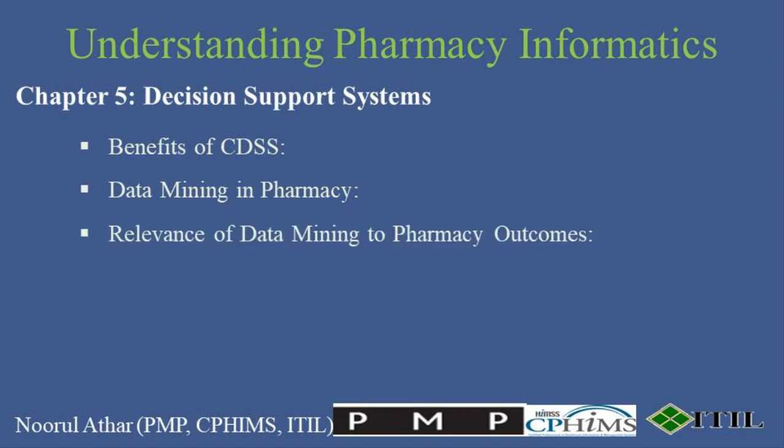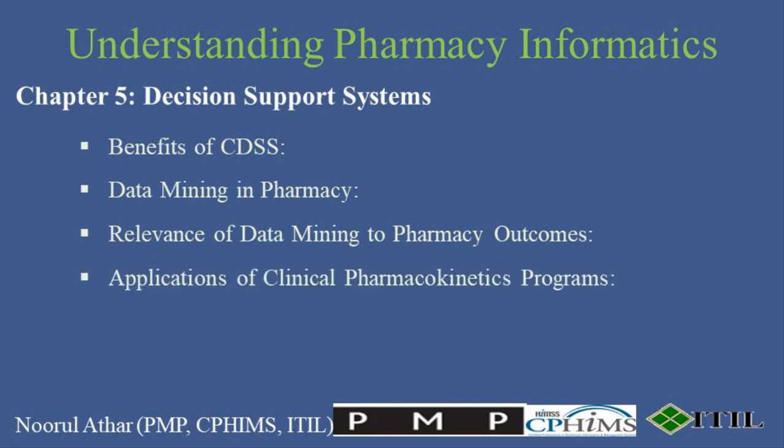In pharmacy, data mining is crucial for optimizing therapeutic outcomes. This involves analyzing historical patient data to make evidence-based decisions that can significantly reduce costs and improve the quality of care. Clinical pharmacokinetics programs are another powerful application within pharmacy informatics. These programs help pharmacists and physicians determine the optimal dosages of medications based on individual patient dynamics, personalizing treatment plans to achieve the best therapeutic results.